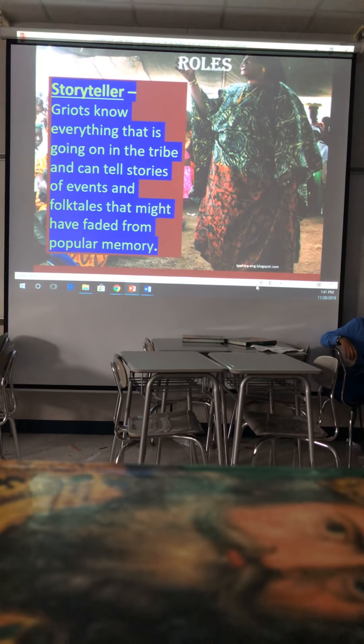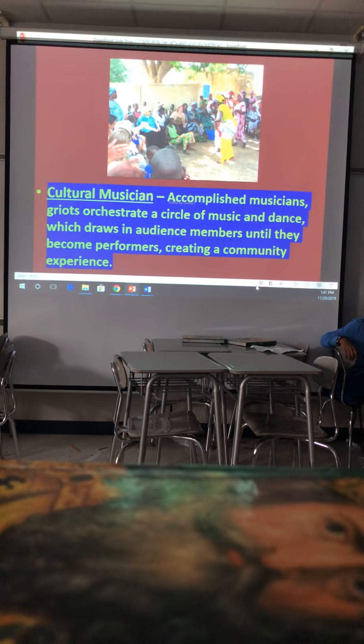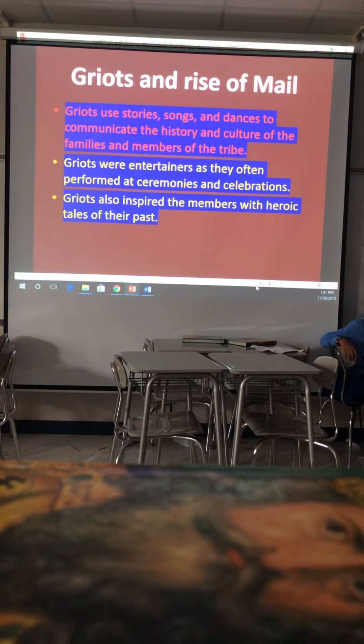A griot can remember and sing seven generations worth of a tribe's family history, and in some areas can be completely familiar with the songs of a ritual. As cultural musicians, griots orchestrate a circle of music and dance which draws audience members until they become performers, creating a community experience. Any West African celebration or special occasion is incomplete without a griot's participation — even now. Griots use story, songs, and dances to communicate the history and culture of the tribe. They are not only storytellers but also entertainers present at all big events.